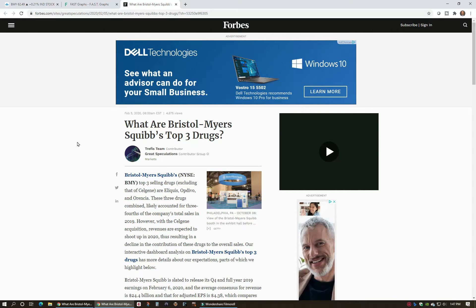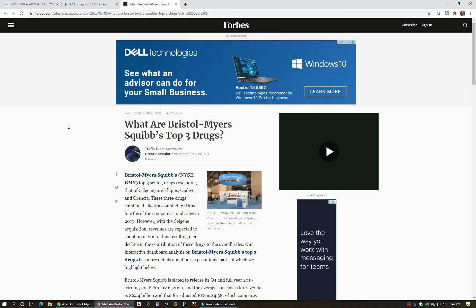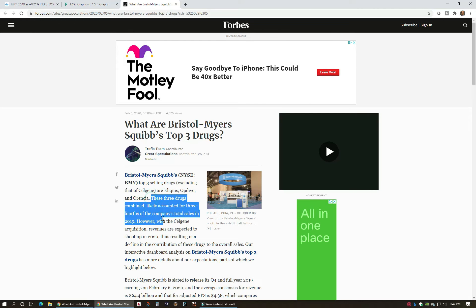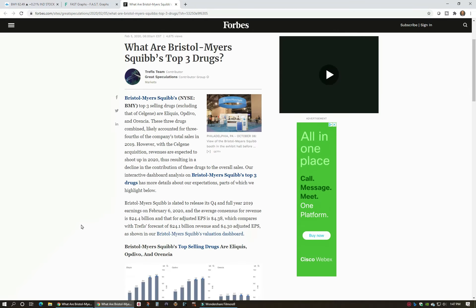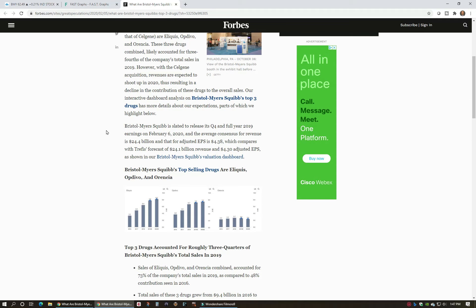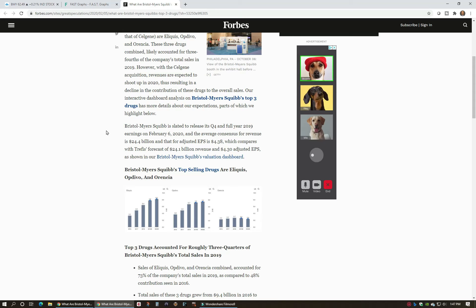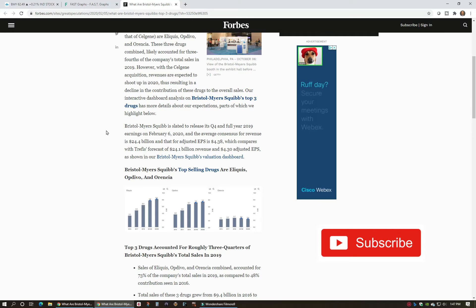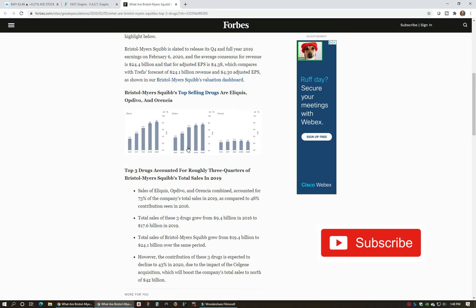I came across a really good article from Forbes that talked about Bristol Myers Squibb's top three selling drugs: Eliquis, Opdivo, and Auryxia. What it pointed out was that these three drugs make up three quarters of the total sales for BMY — so that's fairly concentrated. It's probably why they felt they wanted to acquire a company like Celgene, to bring in some other products and other revenue sources. According to this article, the Celgene acquisition is expected to bring about $18 billion more dollars to the top-line revenue.